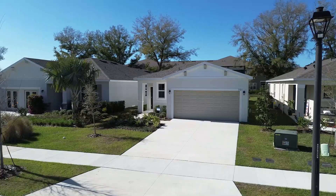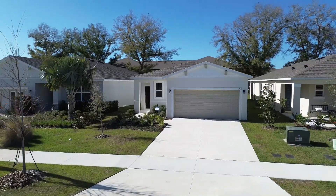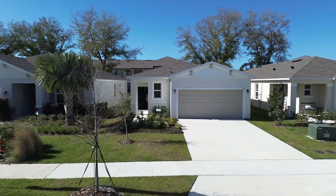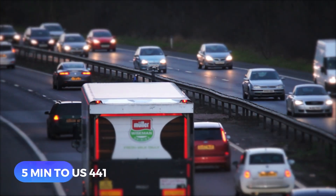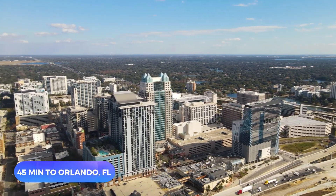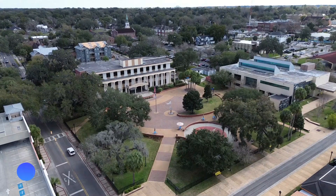On today's video I'm in a brand new community in Tavares, one of many developing in this area. This particular community is located just five minutes from US 441, which will take you to Orlando in just 45 minutes and to Ocala in about an hour and ten.